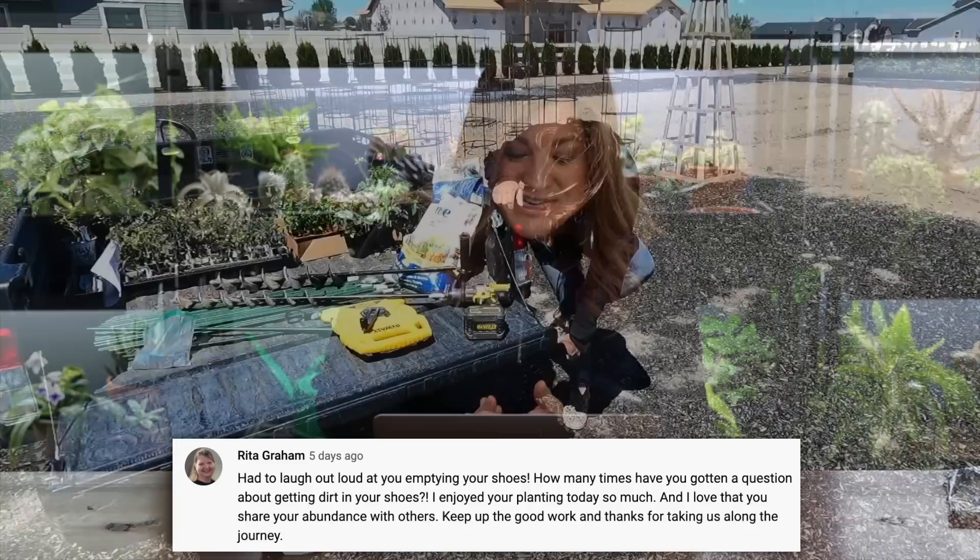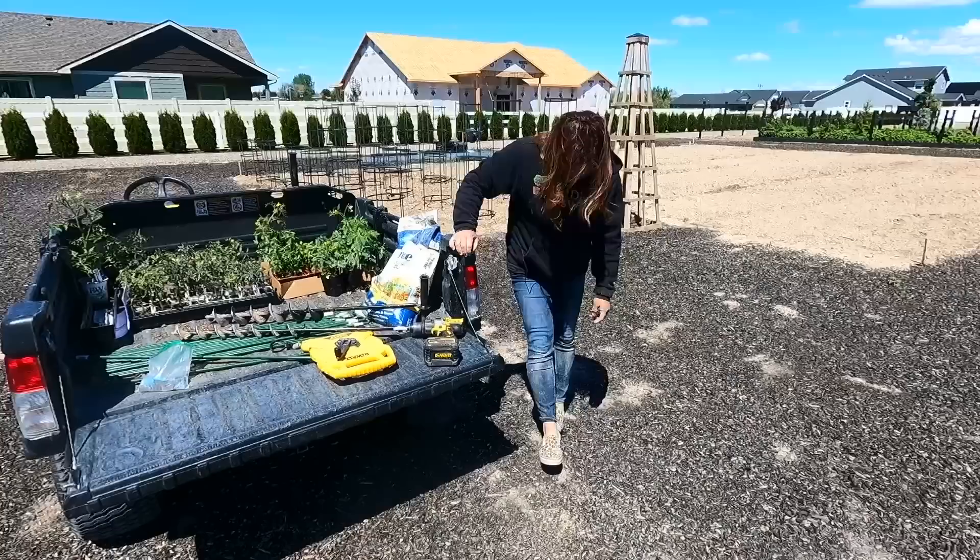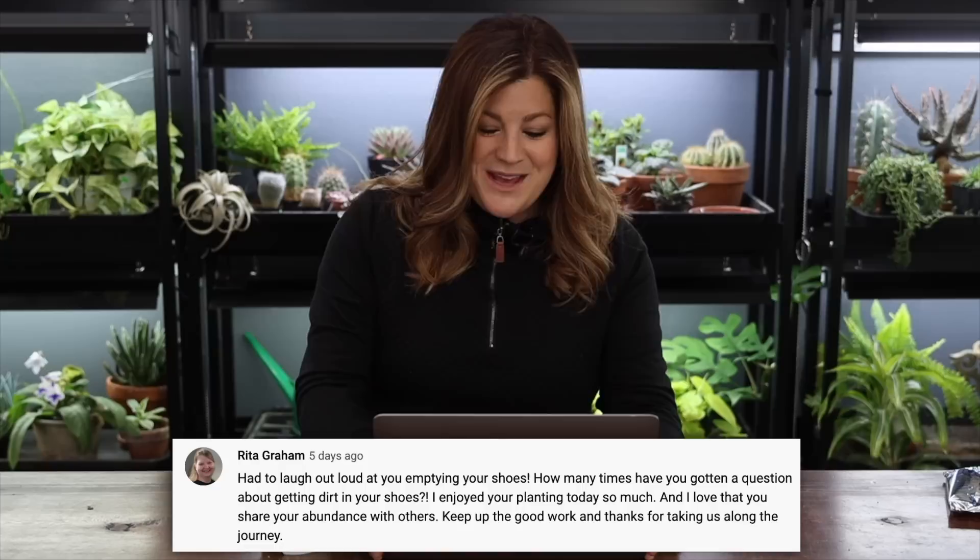Rita said she had to laugh out loud at me emptying my shoes. Out there it's particularly bad because that little section had been tilled — there were leaves and grass clippings and stuff put on there, so it's like eight or ten inches of fluff now, which is lovely to plant in but it does get all up in your shoes worse than regular gardening.